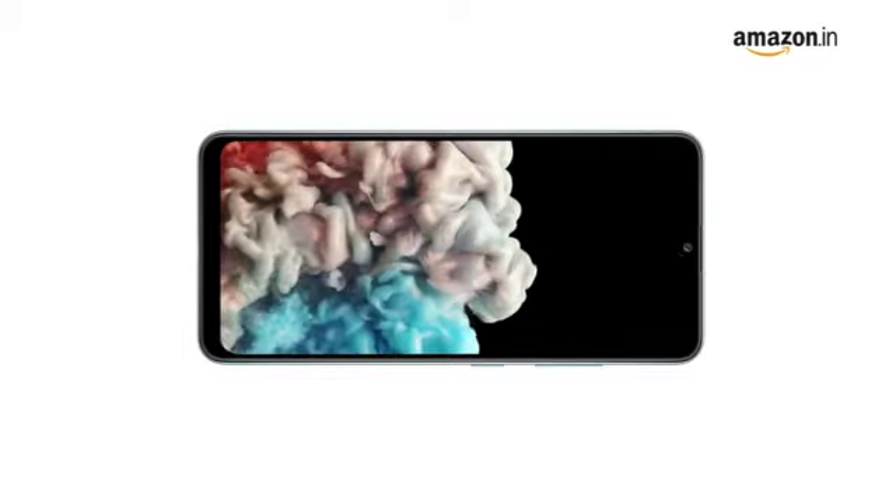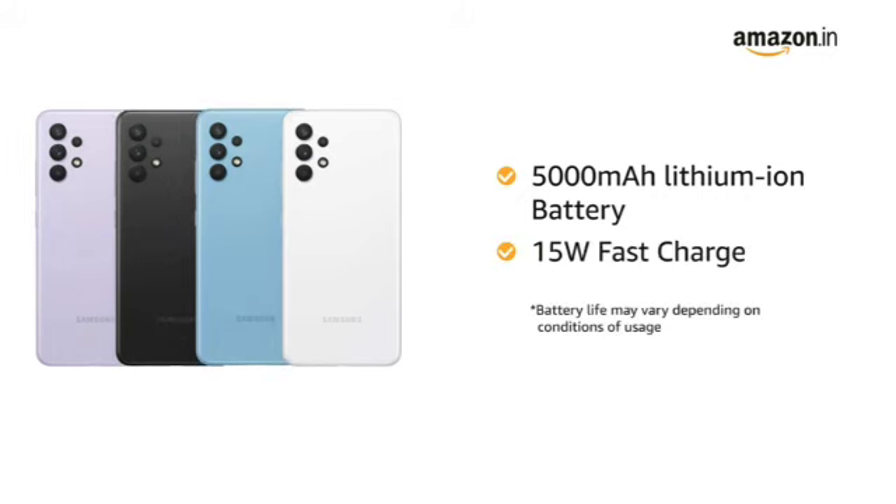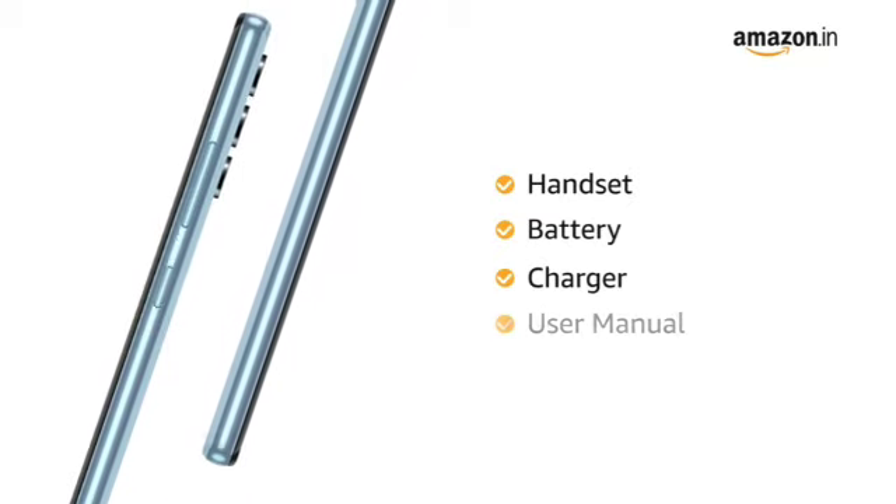Samsung A32 comes with a 5000mAh lithium-ion battery with 15W fast charge. The box includes handset, battery, charger, and user manual.